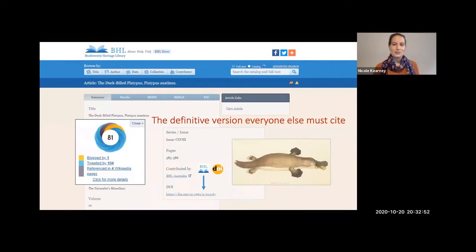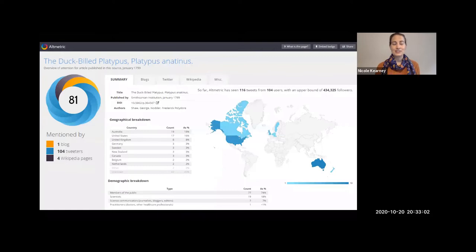We've started to upload the article data for those volumes onto BHL — we've just done two volumes so far, which include the platypus. I am so excited to announce that the first description of the platypus now has a BHL DOI — a permanent, citable identifier — which means this is the definitive version that everyone else must cite. The AltMetric wheel for that platypus article is already looking pretty impressive. It's had a DOI for three weeks since the 1st of October, and it's already mentioned on a blog, mentioned on four Wikipedia pages, and that DOI has been tweeted or retweeted by 104 unique users on Twitter with a reach of over 434,000 followers.